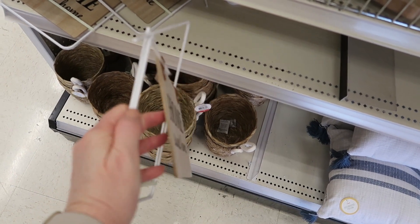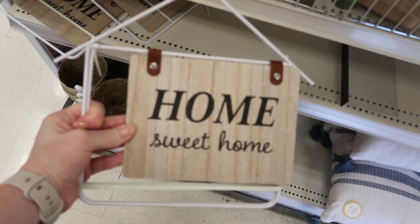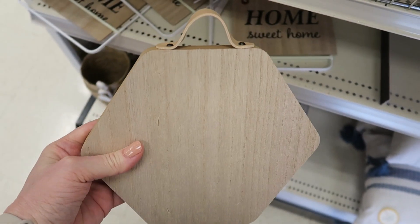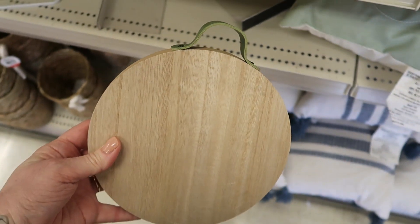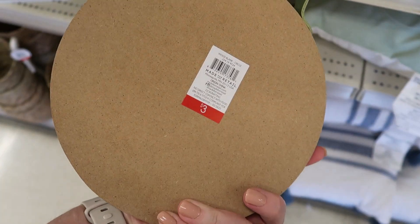This was a sign — it was tied together but it looks like you would pull it apart and it stands on its own. It says Home Sweet Home. And then they had a couple of these blank wood pieces with the leather straps on top. I guess you could use your Cricut to make a sign out of these.